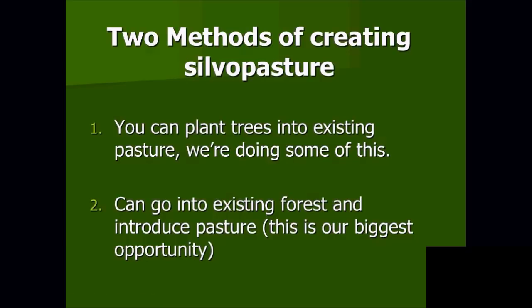There are two methods of creating silvopasture. You can plant trees into existing pasture — we've planted over 4,000 trees in the last three years, putting them next to fence lines or using cages to protect them until they're big enough to withstand a cow rubbing on them. But our biggest opportunity is using existing forest and introducing pasture into it. When you're done, you have instant shade because the trees are already there.